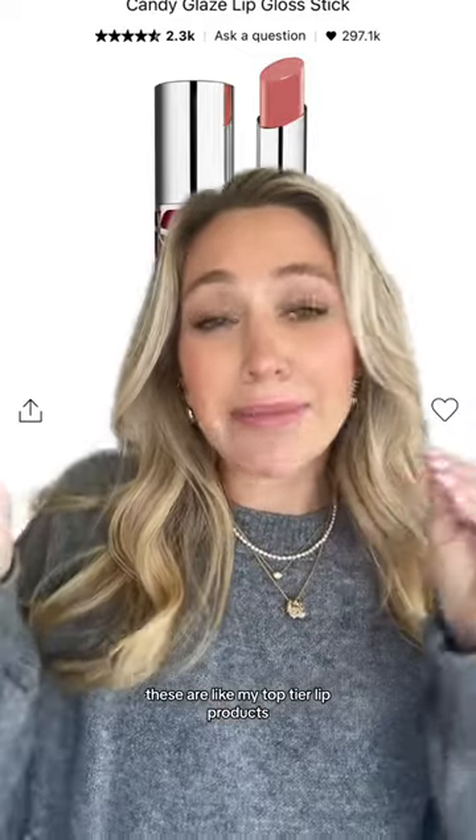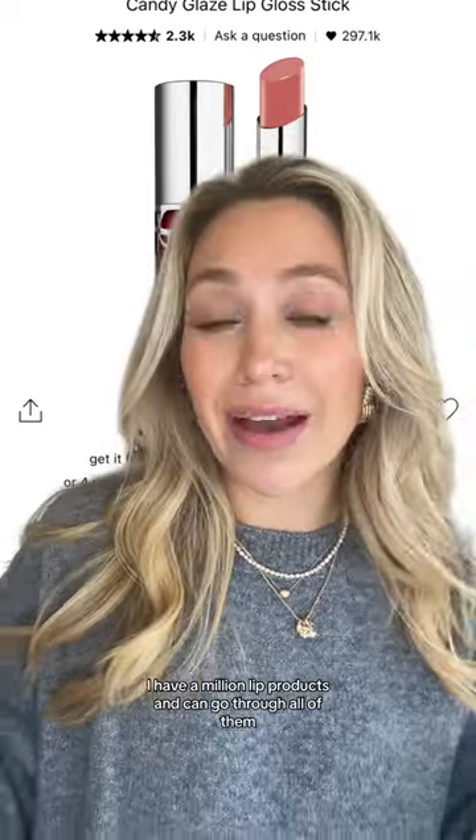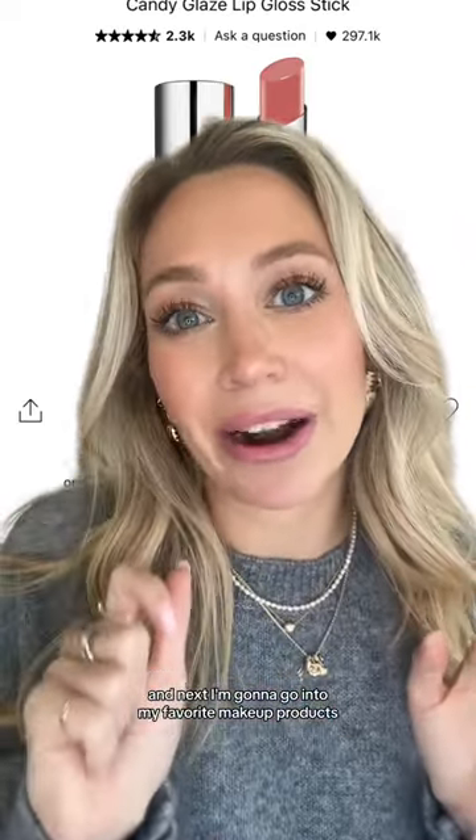Those are all my favorite lip products — my top tier picks. I have a million lip products and could go through all of them, but these are my absolute favorites. Let me know if you want to see more, and next I'm going to go into my favorite makeup products.